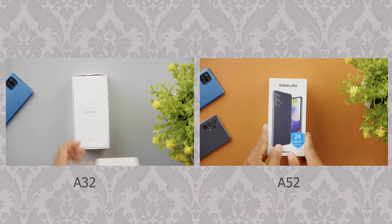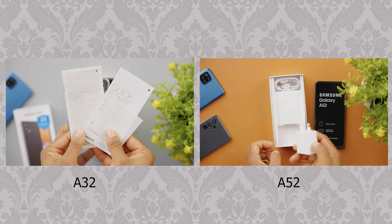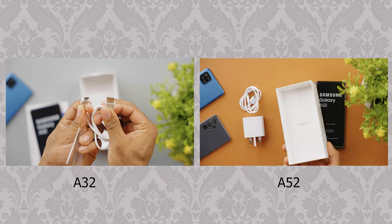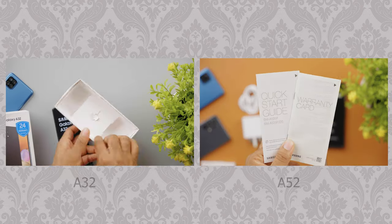As it has become the custom for my comparison videos, I love to touch on the items from the boxes, and every accessory seems to be about the same for both smartphones — both having the smartphones, TPU cases, USB-C connectors, SIM ejection tools, 15W charging brick, and the paperwork.